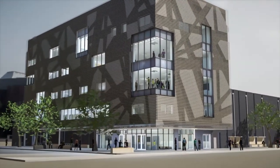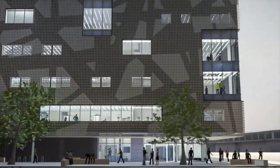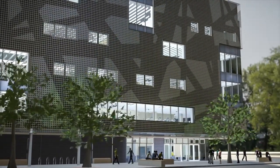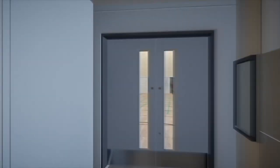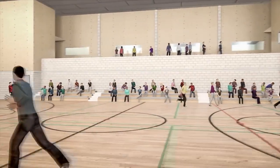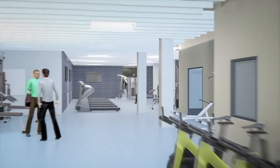The new sports building is part of a £100 million development programme that will complete the transformation of the campus. As seen on the 3D plans, the state-of-the-art facilities will include two multi-purpose sports halls, various gyms — one of which will be made available to the public — fitness studios and a sports therapy centre.